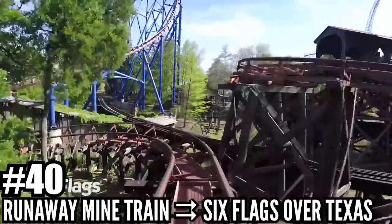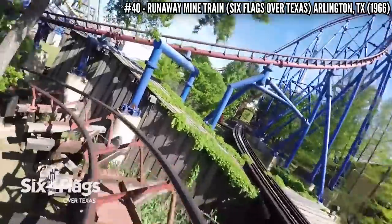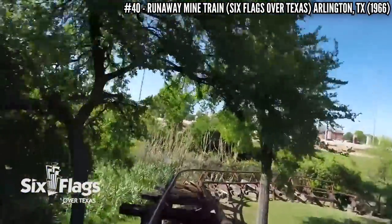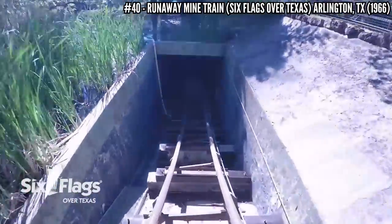Number 40: Runaway Mine Train at Six Flags Over Texas. Opening in 1966, this coaster was a pioneer. After this made its debut, these mine trains became very popular for the Six Flags parks opening in the 1970s. It stands 35 feet tall and covers 2,400 feet of track, using three lift hills and ending with the ride's biggest drop.